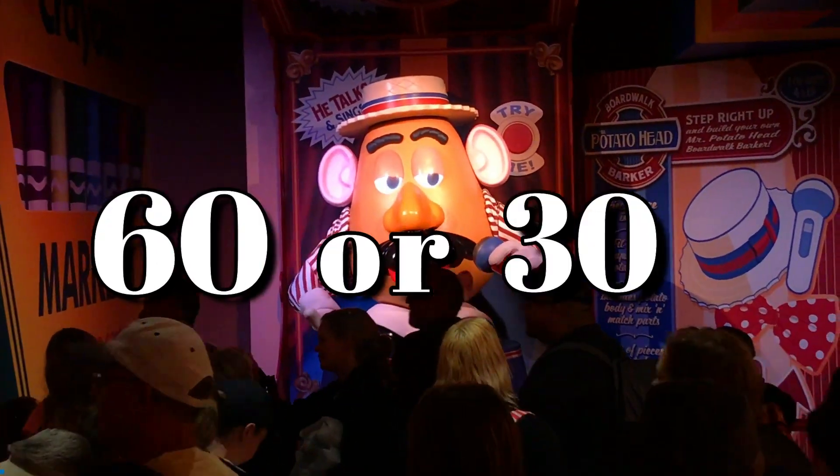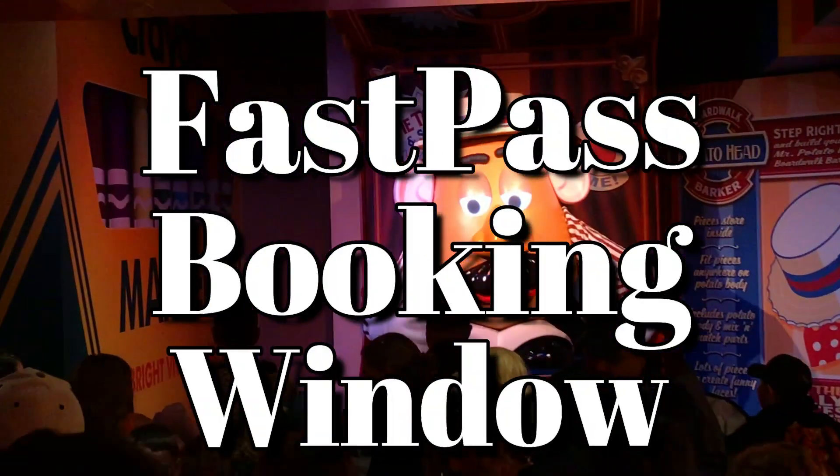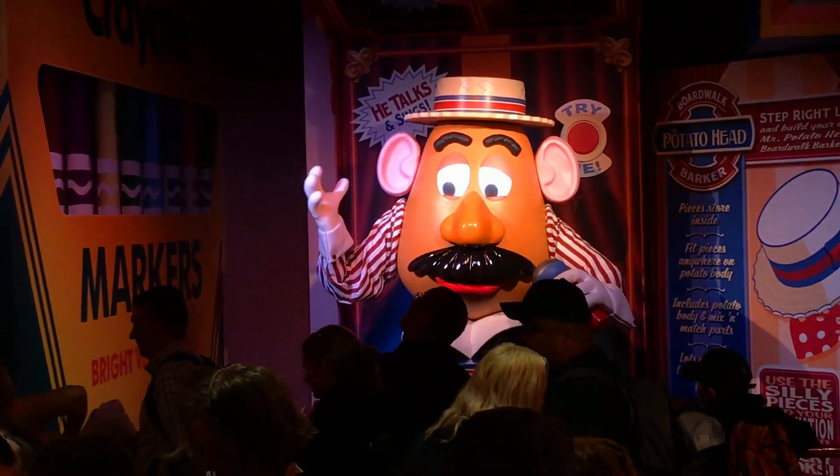If you're at your 60 or 30 day FastPass booking window, now what? How do you know which rides to book a FastPass for?